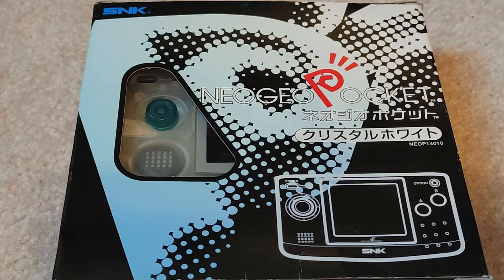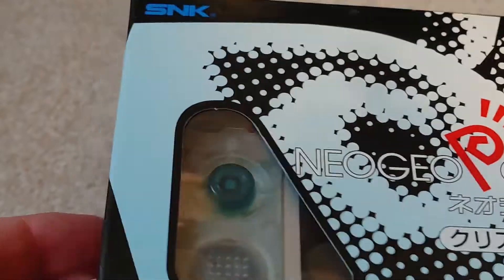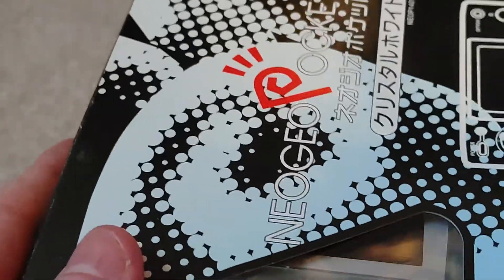Most people bought the color system. As far as I'm aware, the black and white system was not released in the United States — the color system was, but not the black and white one. And it was very limited even when it came out in the United States.